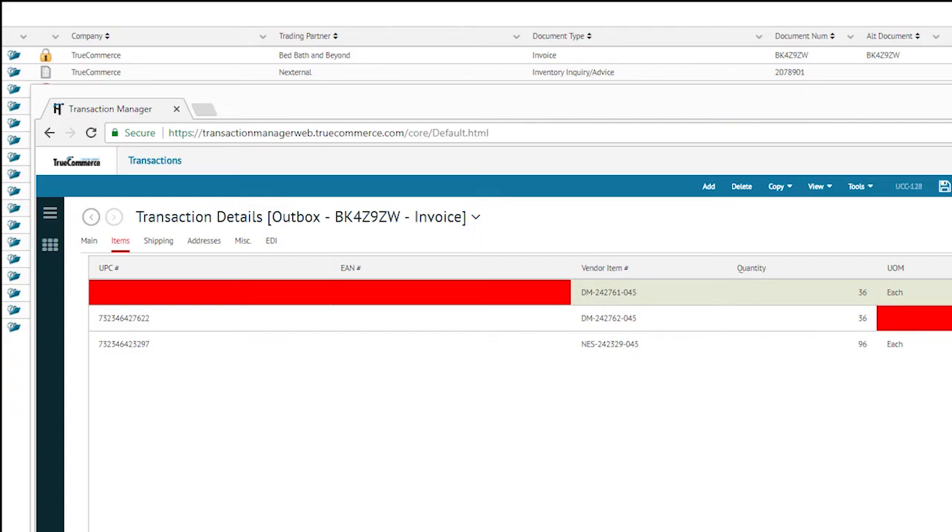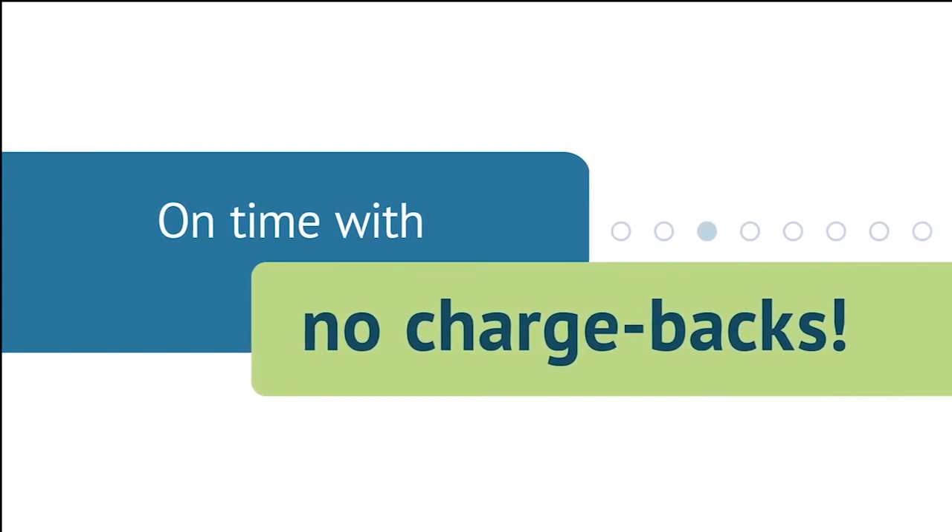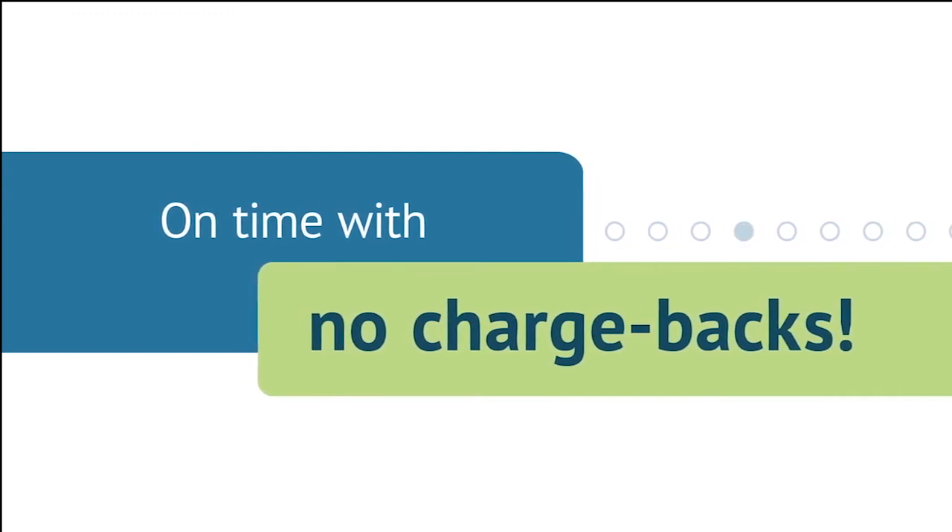Not only does the TrueCommerce EDI solution accelerate and simplify the order and fulfillment process, but it also improves accuracy. Built-in process controls will check for fields that do not meet customer requirements and notify you when critical information is missing. You will better serve customers with on-time, mistake-free orders, reducing the chances of costly delays and chargebacks.